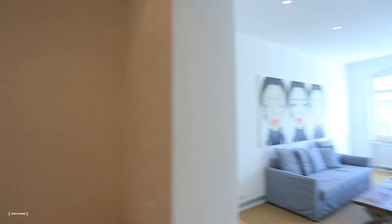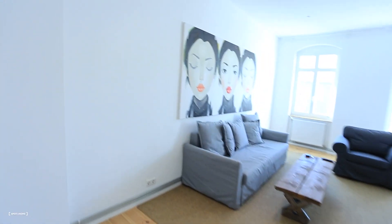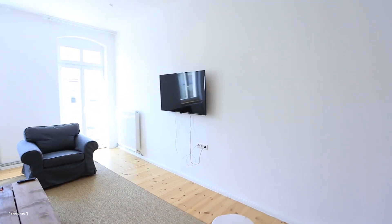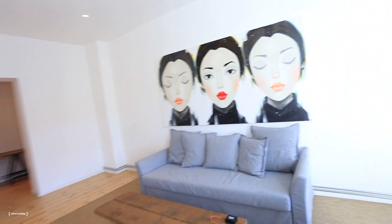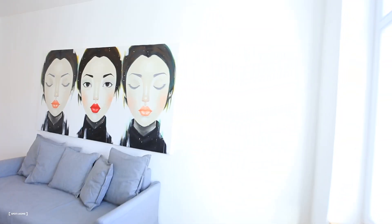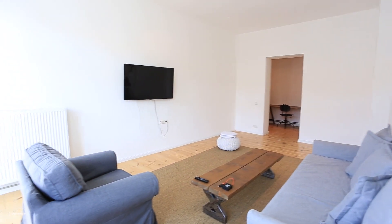And now we're gonna enter the living room. So here you guys can see the living room is really bright — big sofa, TV, nice decoration. You guys can see the whole living room from here. Very good — all the perspectives.